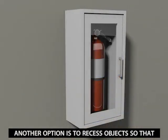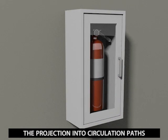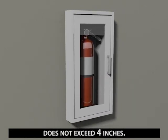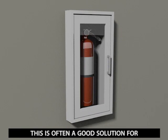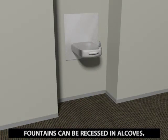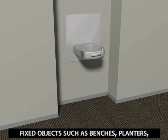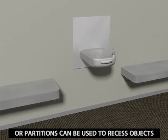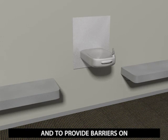Another option is to recess objects so that the projection into circulation paths does not exceed 4 inches. This is often a good solution for cabinets, shelves, and display cases. Fixtures such as cantilevered drinking fountains can be recessed in alcoves. Fixed objects such as benches, planters, or partitions can be used to recess objects and to provide barriers on both sides of a protruding object.